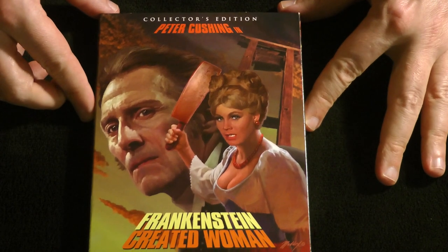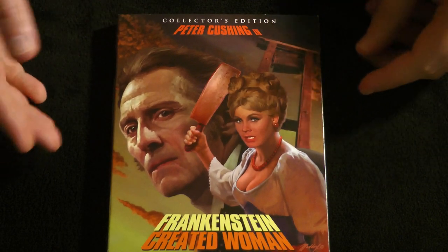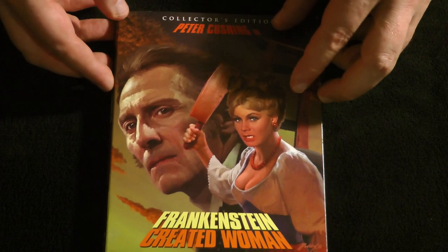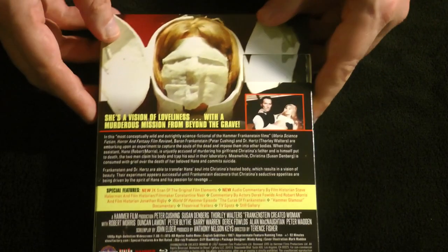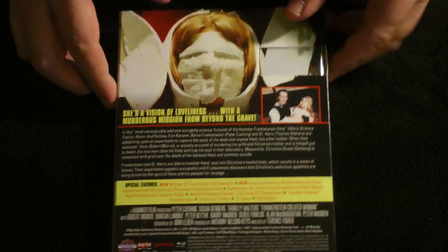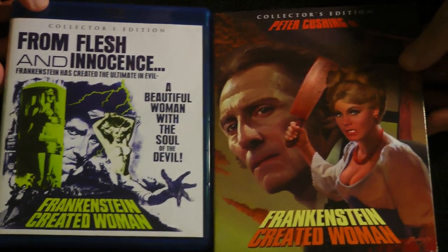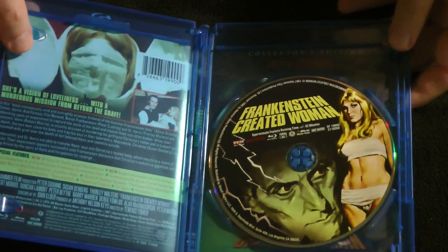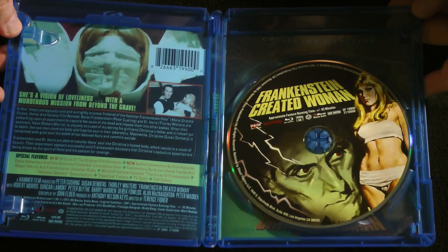Next up, we have the fourth entry in the Frankenstein saga, Frankenstein Created Woman. There was a friend of mine growing up — this was actually his favorite one in the whole cycle, he was always raving about it. So it's nice to see it get the deluxe treatment from Scream Factory like this. There we go — a very nice slip cover for this one, and if we slide it out, once again we do have the original poster art there as well. And if we take a look inside, again, just a single disc release but absolutely loaded with stuff.